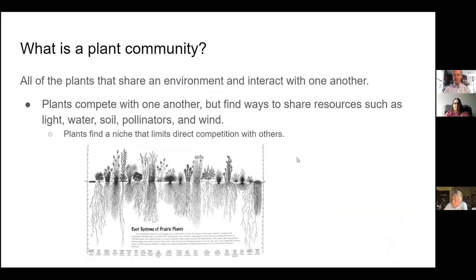In a plant community, all the plants are competing, but they find ways to share resources such as light, water, soil, and even pollinators. Plants tend to find a niche that limits direct competition. Looking at prairie species roots, some are relatively short and fibrous, focusing on the upper levels of soil, while others are very long — maybe 15 feet down — allowing them to take water and nutrients from deep within the soil layers. This helps reduce competition between different plant species.